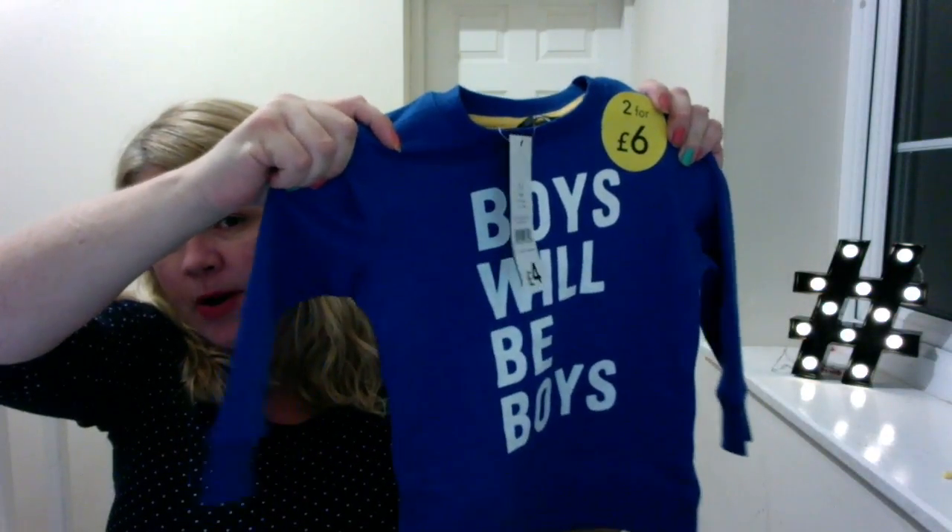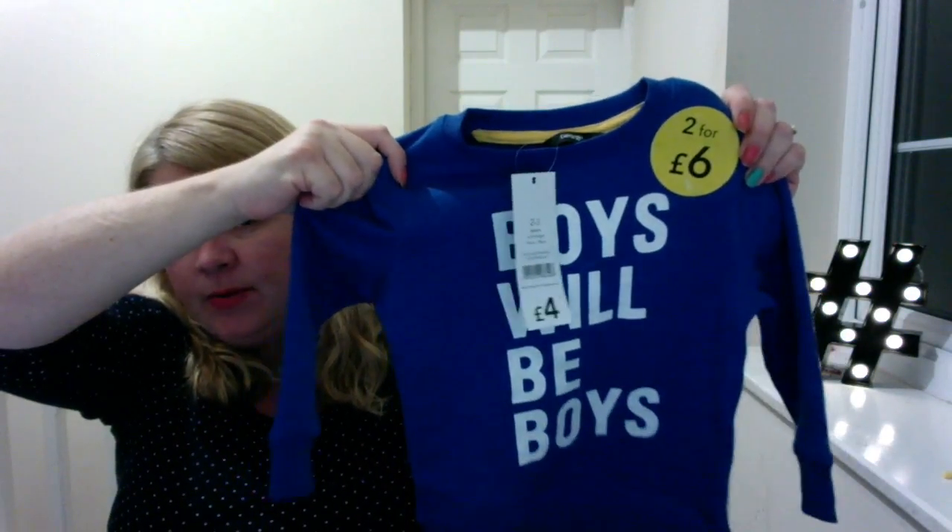Also for George was this little top from Asda that says 'Boys Will Be Boys' — it was four pounds, or you could get two for six. I just got this one because I do like it. I also got him a yellow hoodie, which you'll be able to see if you go onto the blog rather than the video because he wore it today and it's got yogurt down it from tea time, but there is a picture on there without the yogurt.